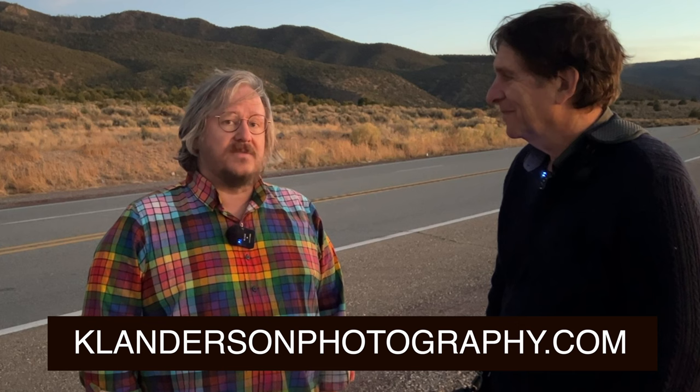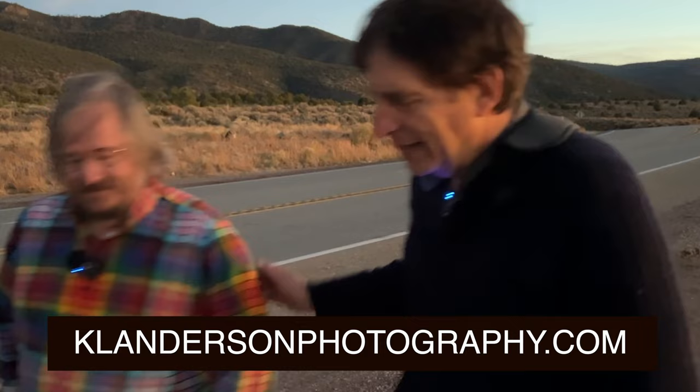Kevin, it's 6:30 PM, it's getting dark — I think it's time to say good night. I can't thank you enough for taking me around to some of your favorite hidden Taos spots. Thank you for coming and thank you for asking me — it was a pleasure. You can find Kevin on Instagram at Bad Kevin, or online at klandersonphotography.com. All right, so thanks again — let's hit the road and say good night.